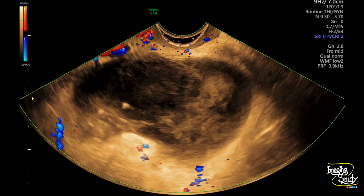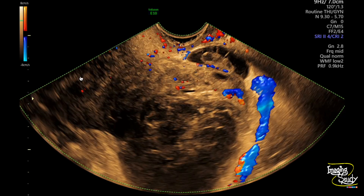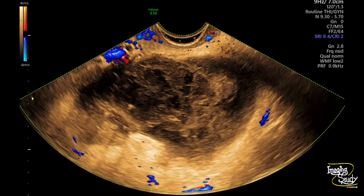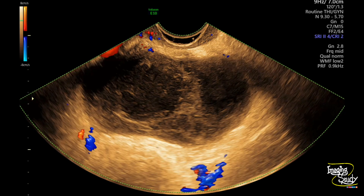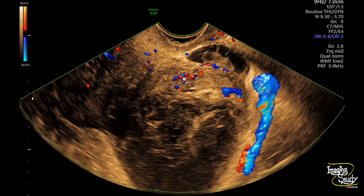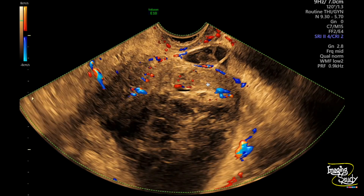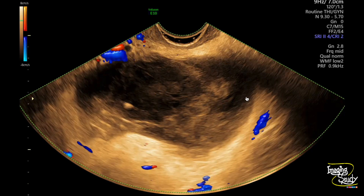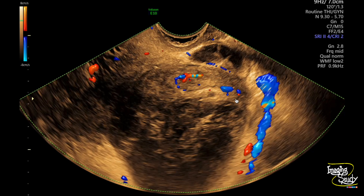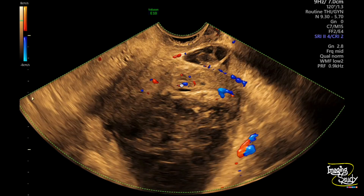Here is the Doppler picture. You can see there is no vascularity inside this large area, indicating it to be a concealed hematoma. Here you can see the vascularity of the ovary, confirming this structure is the ovary. I took a sample from these vessels — one vessel was coming from the uterine arterial branch and the other side was getting supply from the ovarian arterial branch.